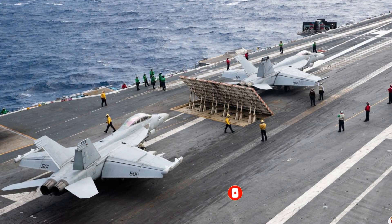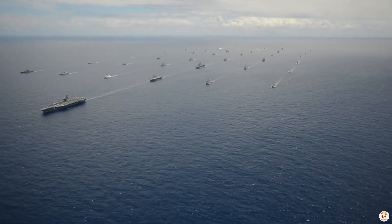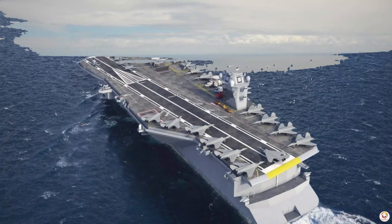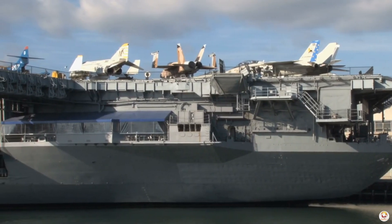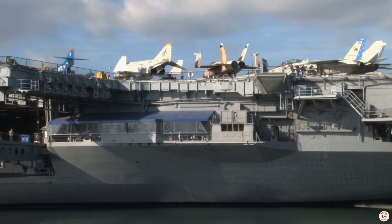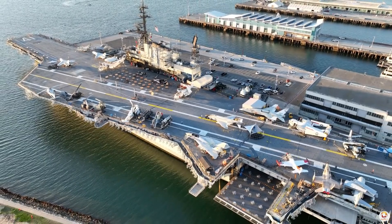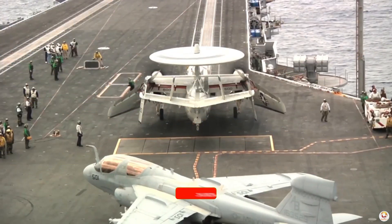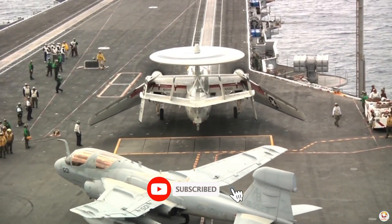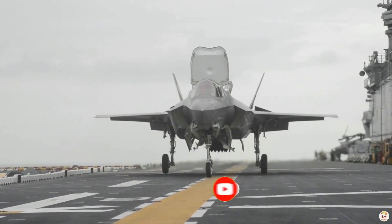The John F. Kennedy is slated to be commissioned into the fleet in 2025, joining the Gerald R. Ford, Enterprise, and the future USS Doris Miller. As the Navy replaces older Nimitz-class carriers, it plans to expand its fleet to at least 10 Ford-class carriers. The future of naval aviation is accelerating, and the John F. Kennedy is at the forefront, showcasing the cutting-edge technology that will define the next generation of aircraft carriers.